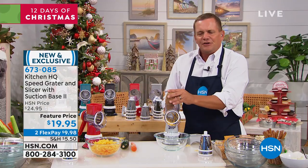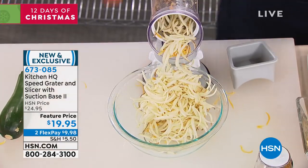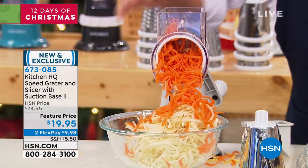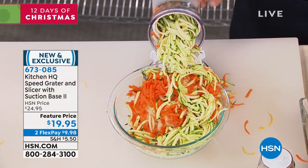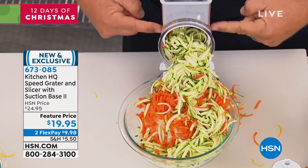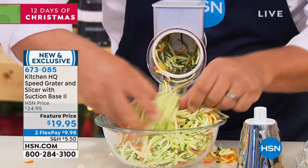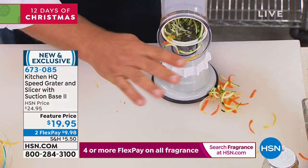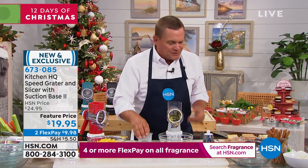With this machine, you'll grate potatoes for potato pancakes and hash browns, sharp cheddar cheese, Parmesan cheese, carrots, coconut, chocolate, and zucchini for zucchini bread or zucchini muffins. It literally grates everything — everything goes in the chute at the top and your fingers never get close to any sharp blades. Here's an entire bowl of grated vegetables. If you just use it for one of those things, you're going to love it.